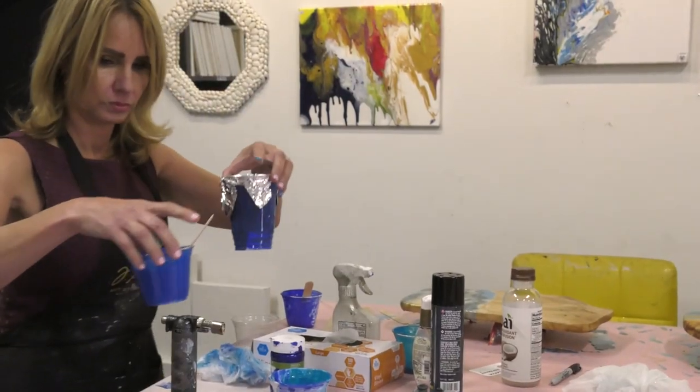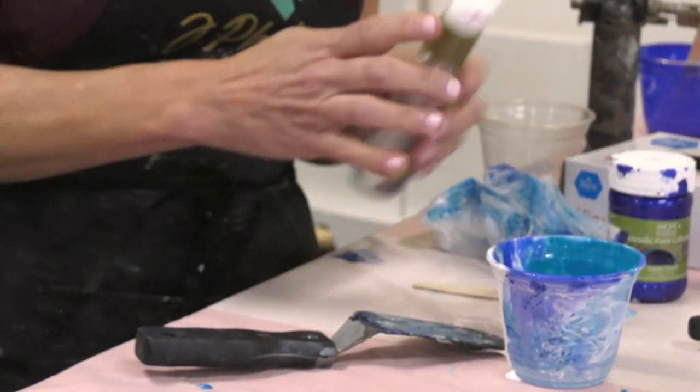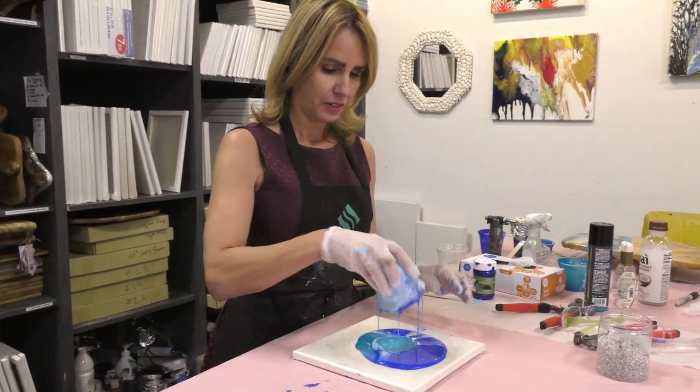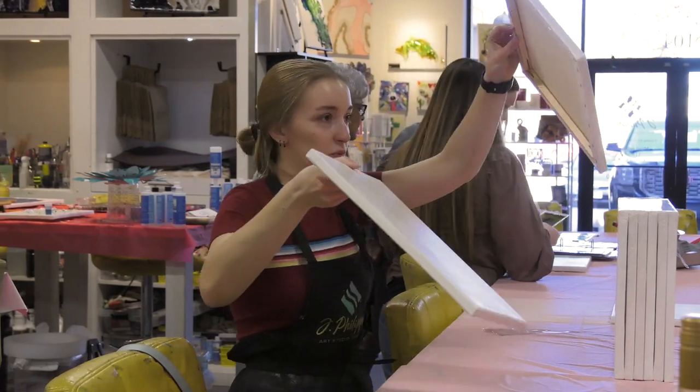Jeanie, being an artist herself, first shared her passion for creation with her friends, inviting them to use her art supplies and showing them the ropes. After a while, however, she realized that she could share her passion further and open the studio.